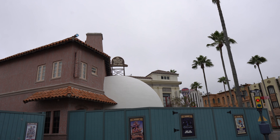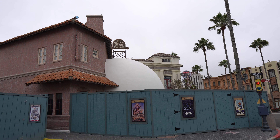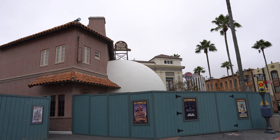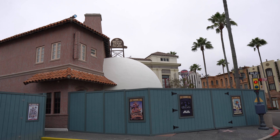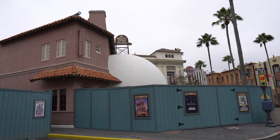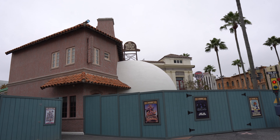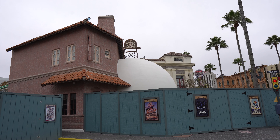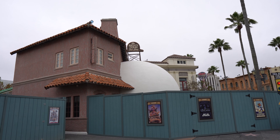Down here on Hollywood Boulevard you can see the Brown Derby Hat Shop getting a little bit of a paint job. Whether this is going to reopen as the hat shop, I don't really think so — I think it could be like a preview center or something like that. It's kind of cool that they're repainting it and getting it ready for something different.